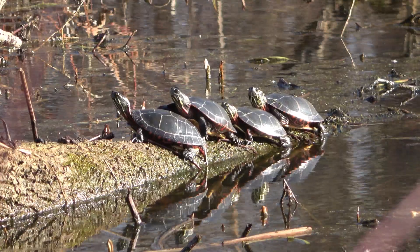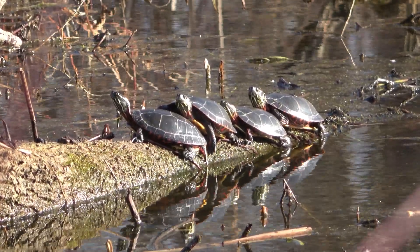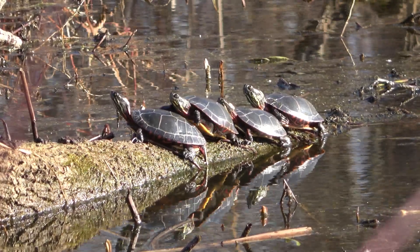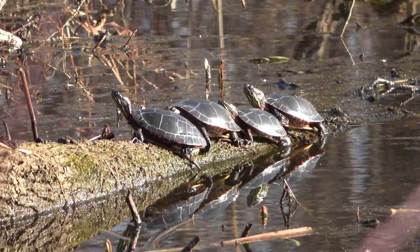The turtles of Brick Pond — of Turtletown, Weco — are back from their long, dark nap. Back on their basking logs. For them, spring is very much a breath of fresh air. Thank you.